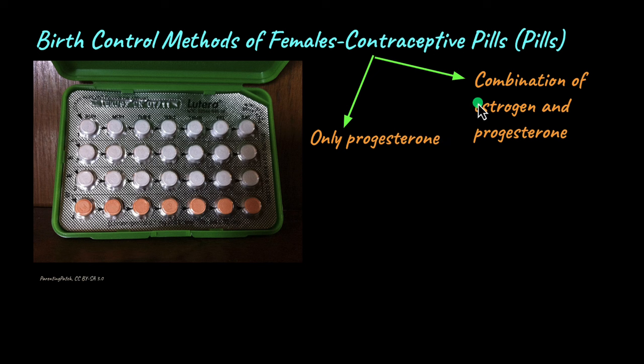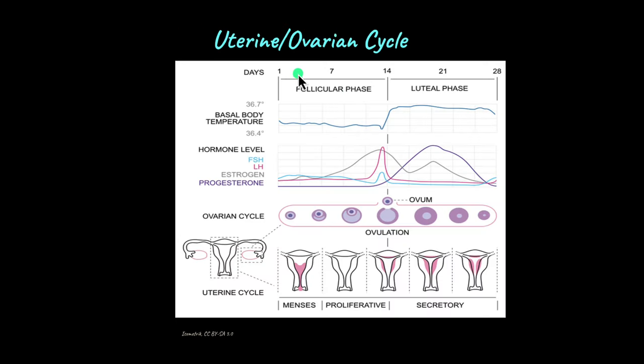One type of pill contains only progesterone, another type is a combination of estrogen and progesterone, and these hormones work together to prevent pregnancy from occurring. Before we figure out how contraceptive pills work, let's first take a stroll down memory lane and refresh some concepts about the uterine or ovarian cycle.